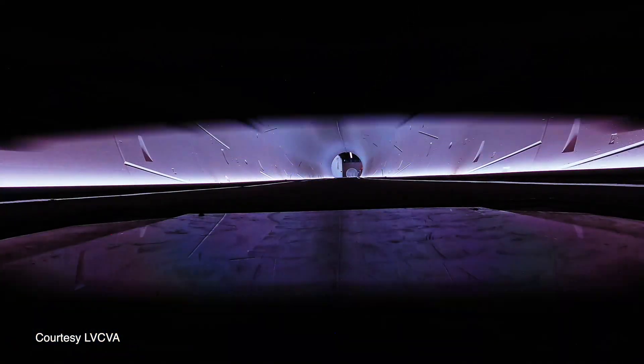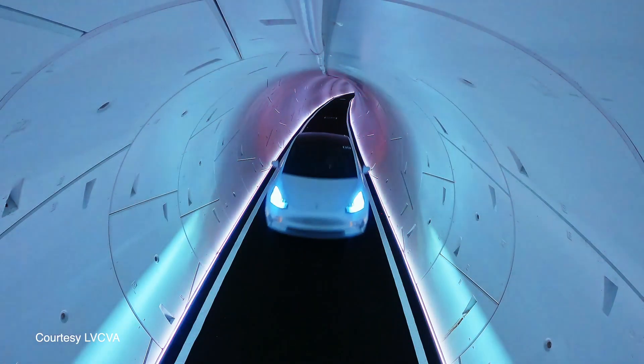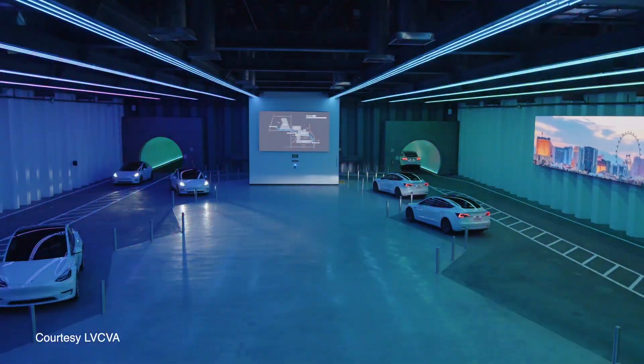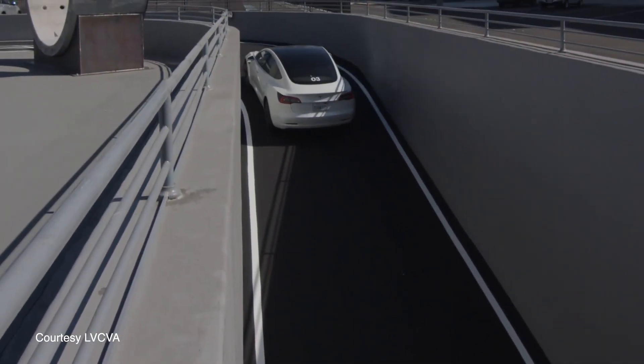The Vegas Loop at the Convention Center is a 2.2-mile length of tunnels that run between the four convention halls. The tunnels are 12 feet wide and 40 feet below ground. With up to 70 Teslas in the system cruising at 35 to 40 miles per hour, the system has the ability to move up to 4,400 people per hour.